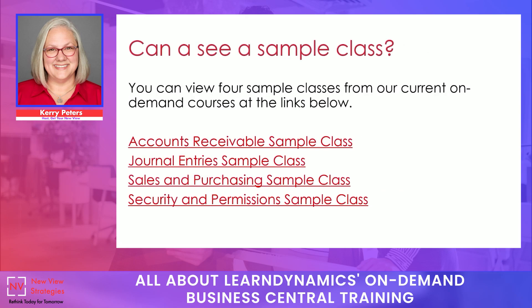We do have some sample classes available. Why don't we play one now — a quick three-minute sample clip from our journal entries class.